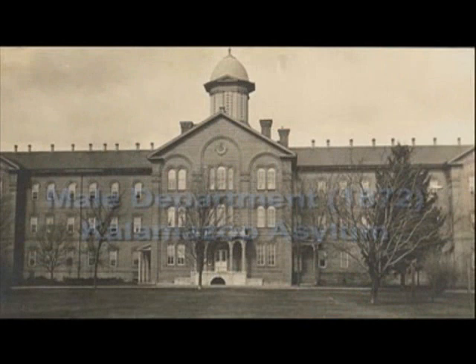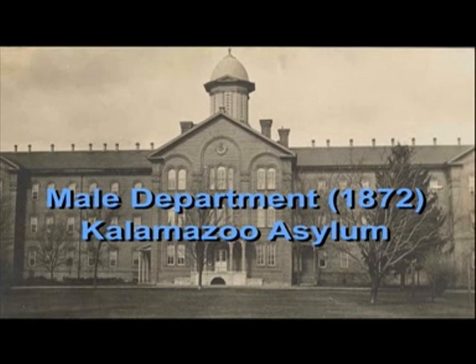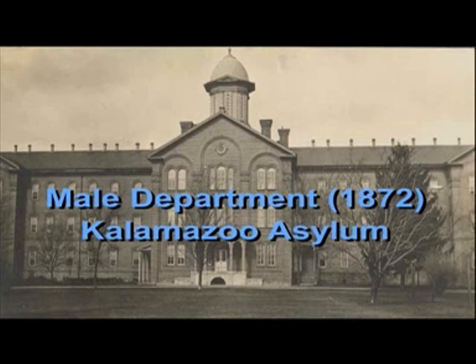As indicated, overcrowding was always a problem right from the outset. In the 1870s, the legislature began to move to build additional buildings at the hospital. They built this building, then referred to as the male department. The first building of the asylum became known primarily as the female department, and the males in the female department were moved into this new building, so the original building then became solely the residence of female patients.